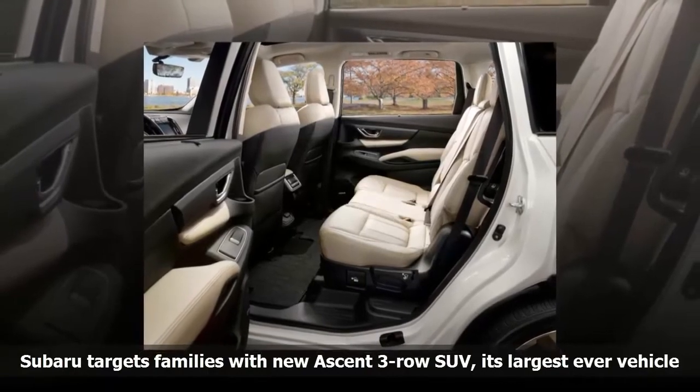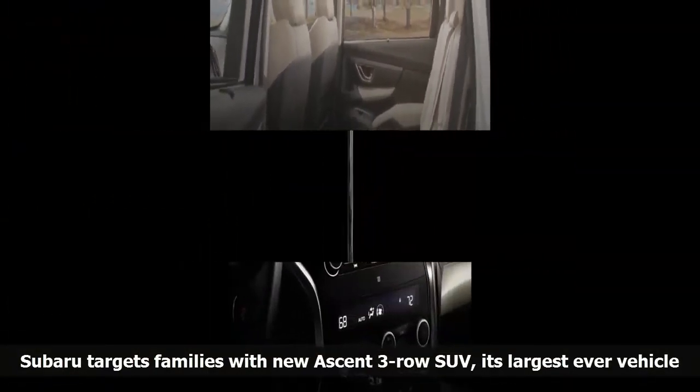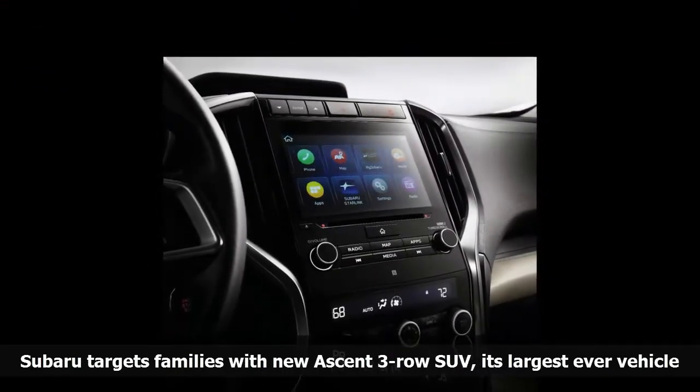Apple CarPlay and Android Auto are standard, as are several app options and Bluetooth connectivity. New is a high-speed LTE Wi-Fi option for in-car connectivity throughout the passenger cabin.